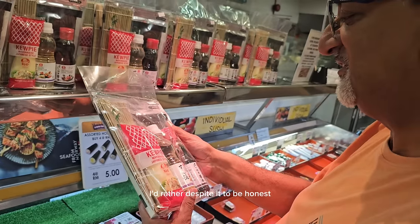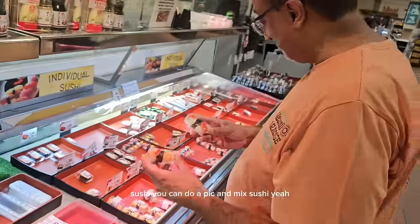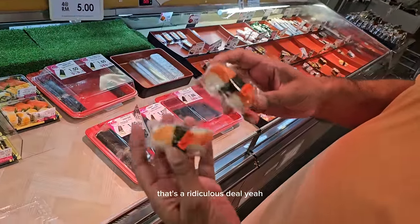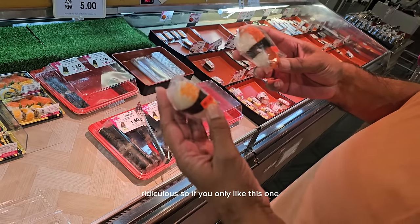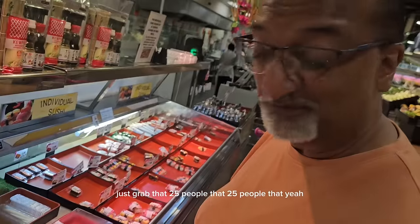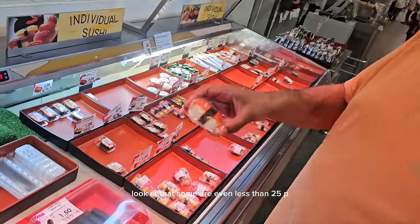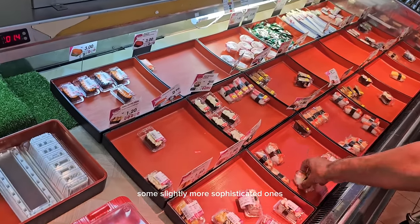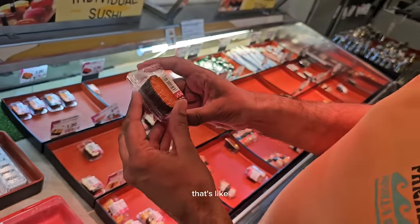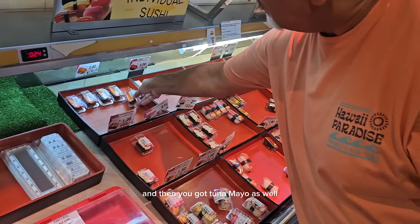They've got a little set here for making your own sushi. You can do a pick-and-make sushi — 1.5 ringgits, which is ridiculously cheap — about 25p for one piece. Some are even less than 25p. Some slightly more sophisticated ones like this one are 3 ringgits, and those are fish eggs — basically caviar. They've also got tuna as well.